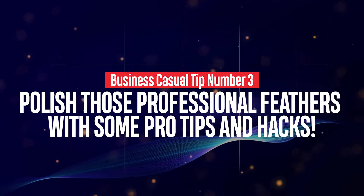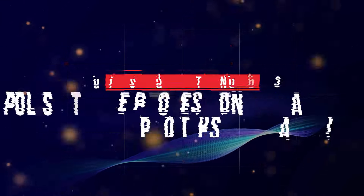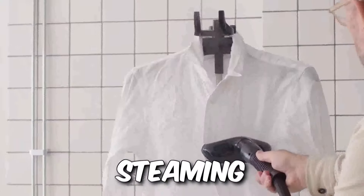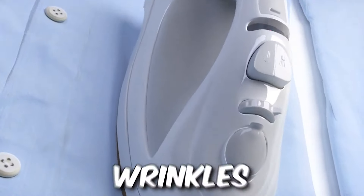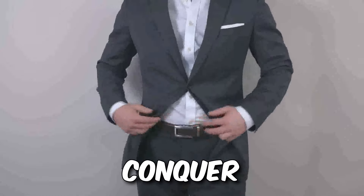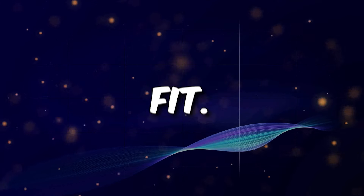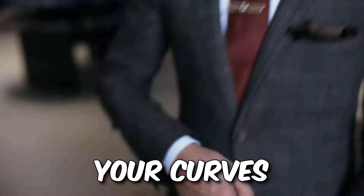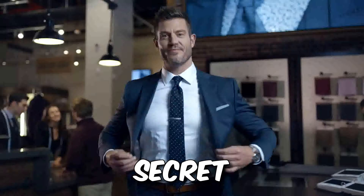Business casual tip number three — let's polish those professional feathers with some pro tips and hacks. For ironing versus steaming: ditch the wrinkle blues and embrace the crisp lines. Steaming is your weapon of choice for delicate fabrics and quick touch-ups, while ironing tackles tougher wrinkles and leaves that sharp, tailored look. Choose your weapon wisely, gentlemen, and conquer wardrobe chaos. Fit is king — a tailored fit is where it's at. Avoid the baggy pants blues and embrace clothes that hug your curves without suffocating them. Confidence comes from feeling sharp, and a tailored fit is the secret sauce.